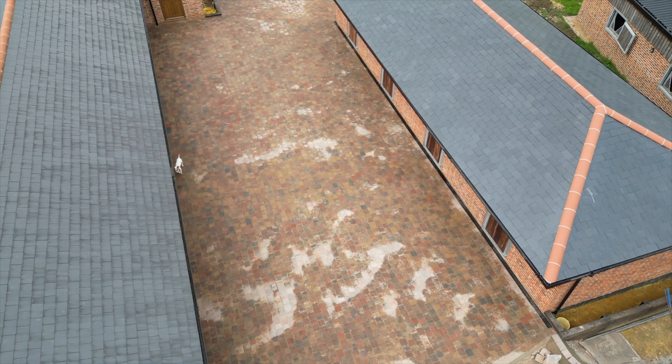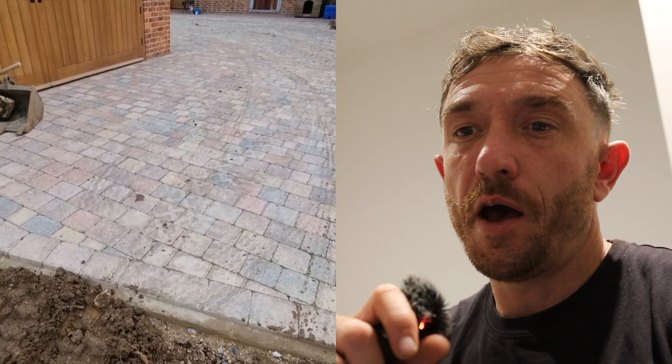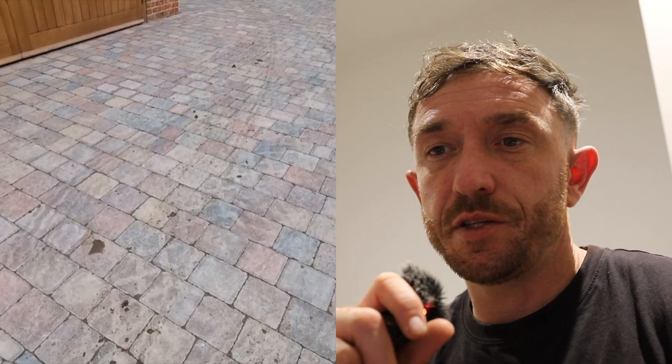We're back with a little video on a block paver driveway we did recently. If you can remember, it looked like this before — and we've just gone back there to do some other work. Check that out — you can see the build-up, but yeah, just wanted to run through the video.